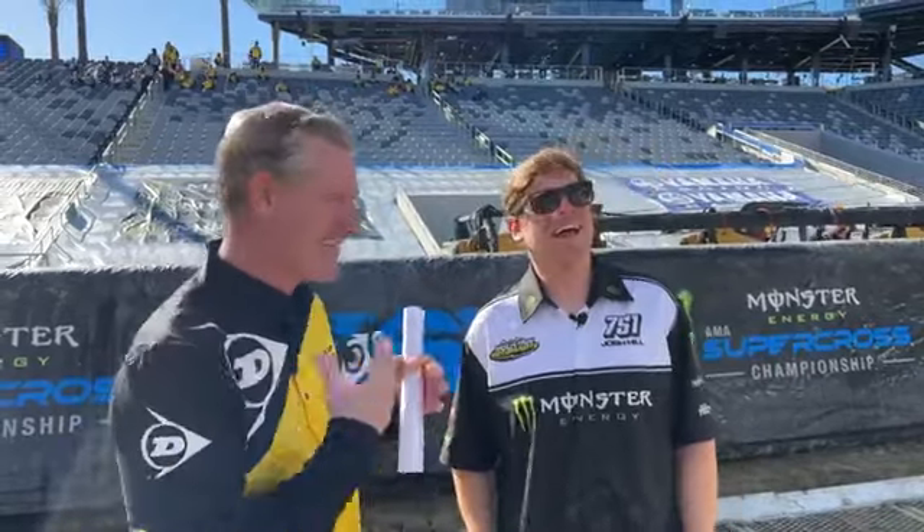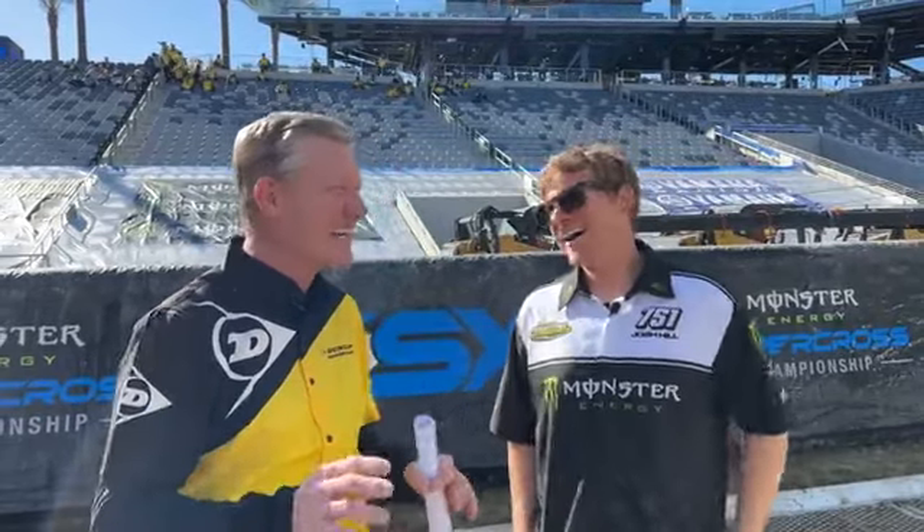Yeah, this is awesome. The track looks great. Got the legend with me here to tell me about line selection, what we need to run for tires, and what the good rhythms are going to be. How close did we come to having to have a substitute fill in today? Rumor had it you had a little car trouble this morning on the way to the race.